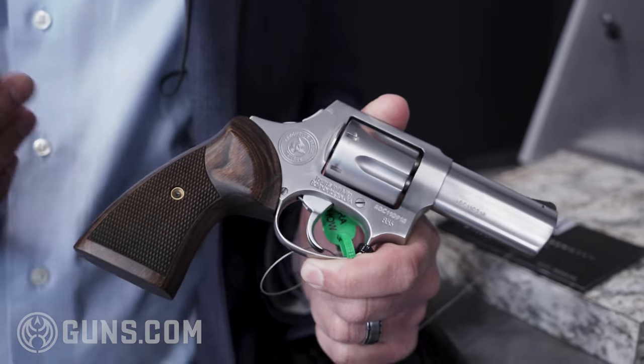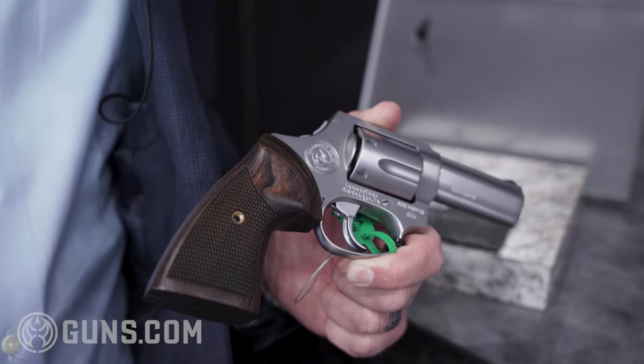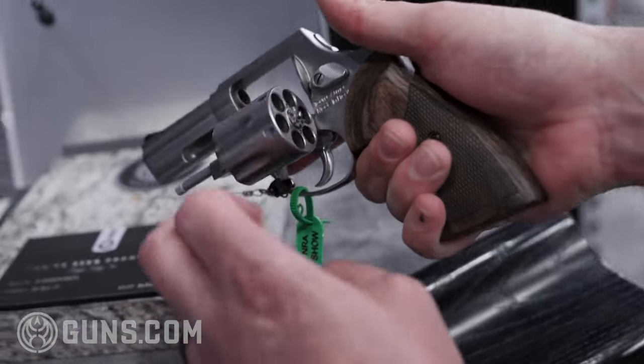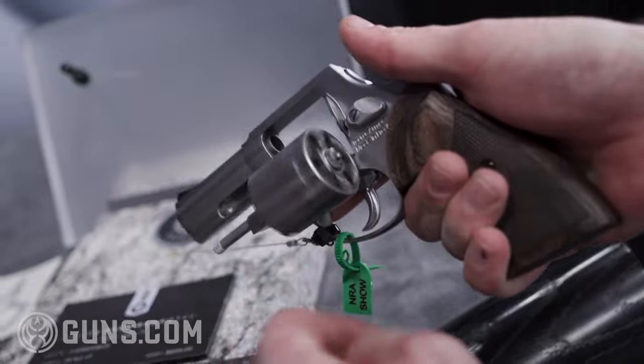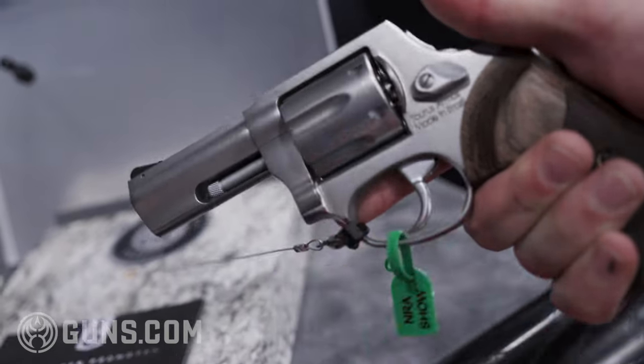The first thing you'll notice is the finish — it's a nice satin finish, stainless steel, very high-end finish. We have these nice checkered wood grips that complement the finish very well.